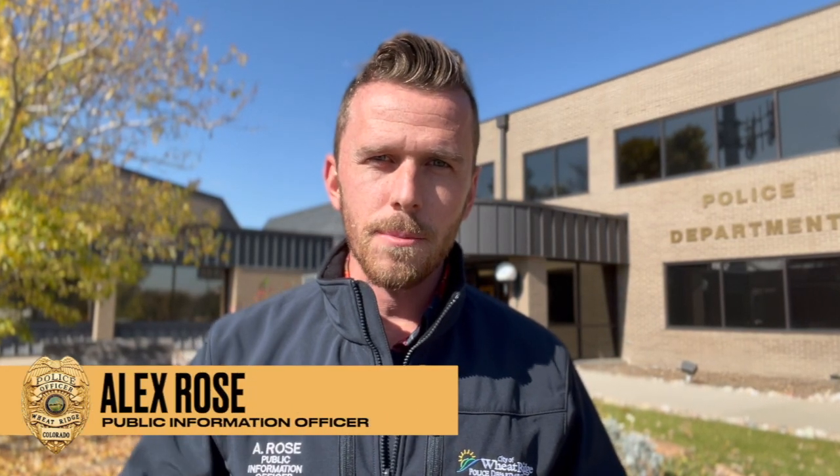Hey there Wheat Ridge, my name is Alex Rose. I'm the new public information officer for the Wheat Ridge Police Department. Today I want to talk to you about speeding and how our team is using data to tackle this issue in neighborhoods throughout our city.